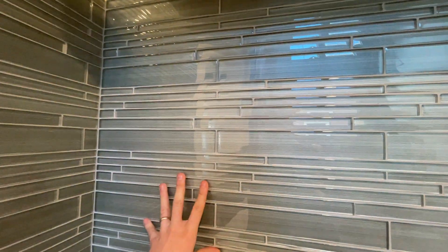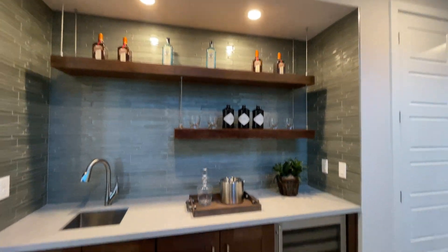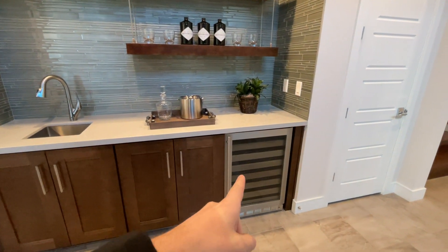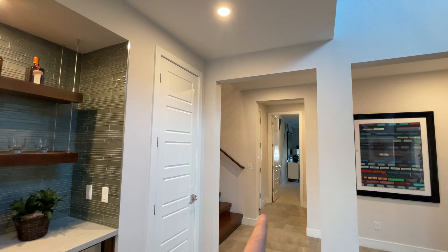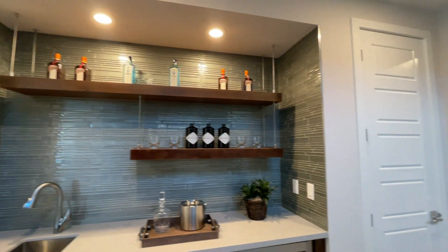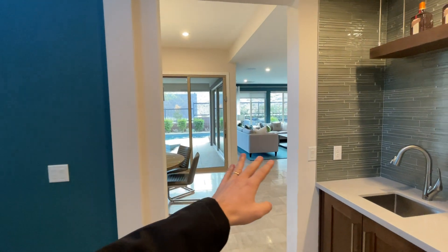Right here we have a beautiful backsplash in this bar area. Very nice. We've got a wine refrigerator and a refrigerator right there. And then over to the right we have a full bedroom. Let me show you what we have — pool, living room, and a beautiful kitchen.